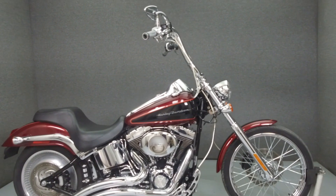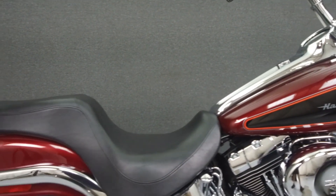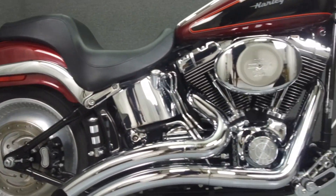Hey everyone, this is Keegan from National Powersports. Today we're going to take a look at this 2002 Harley-Davidson Softail Deuce with 12,469 miles.